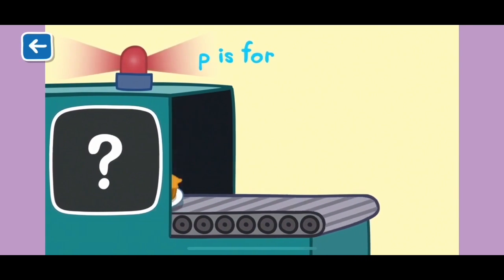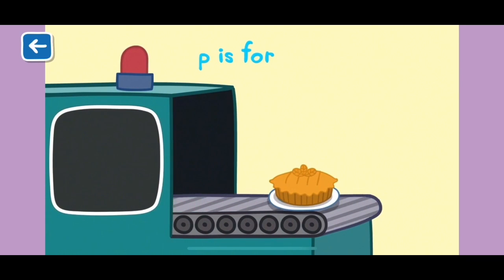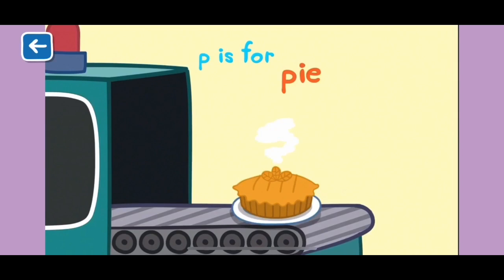P is for pie. Careful — this fruity pie just came out of the oven.